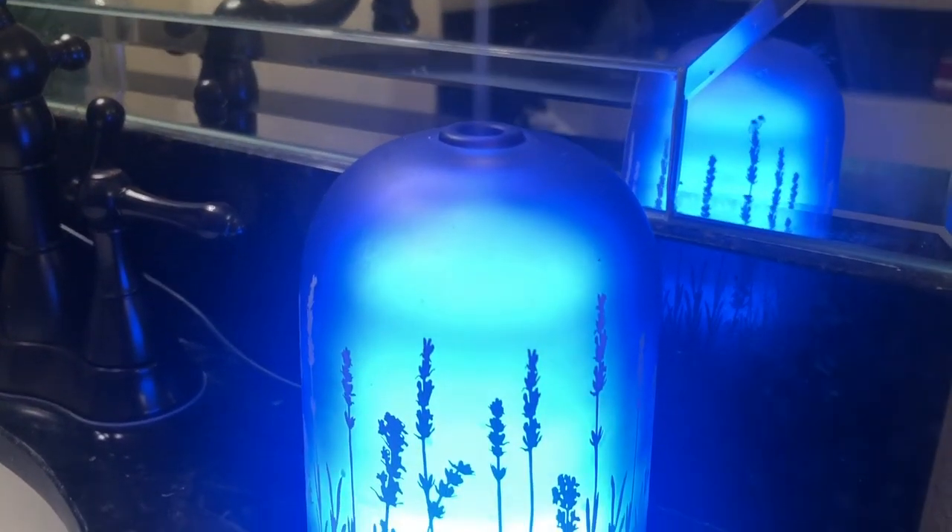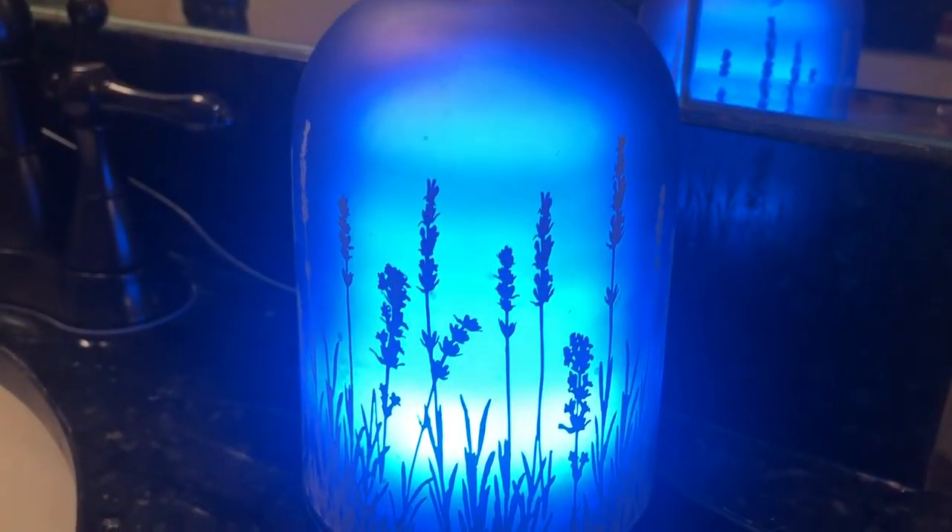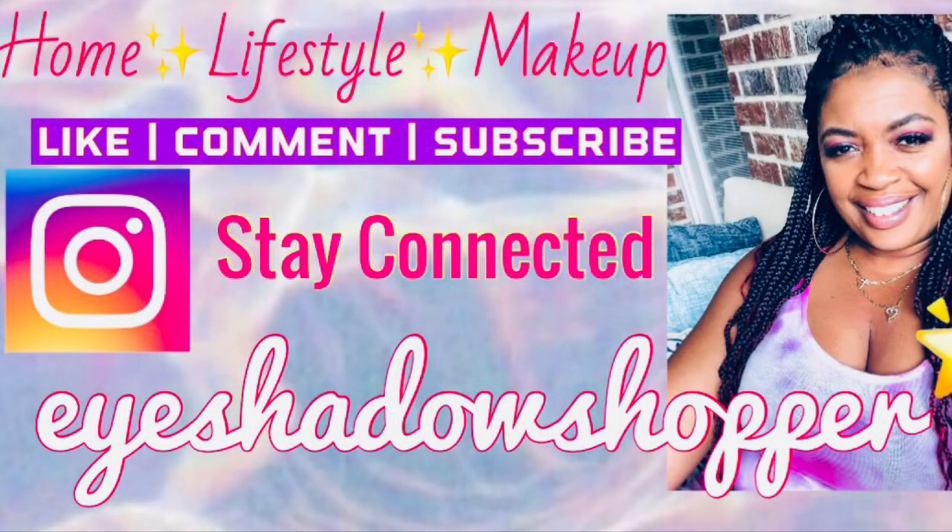Loves, thank you so much for watching. Don't forget to hit that like button and subscribe if you haven't already — I would love to have you as part of my family over here. I love you guys and I can't wait to talk to you again soon.